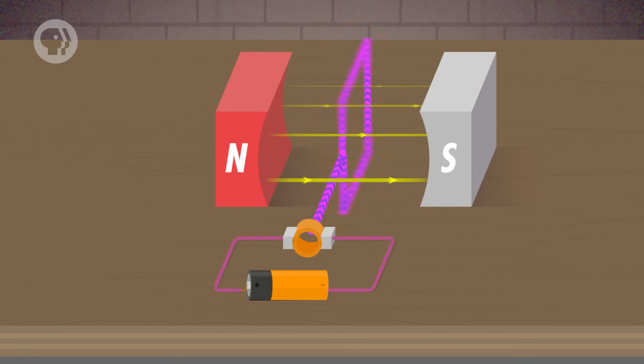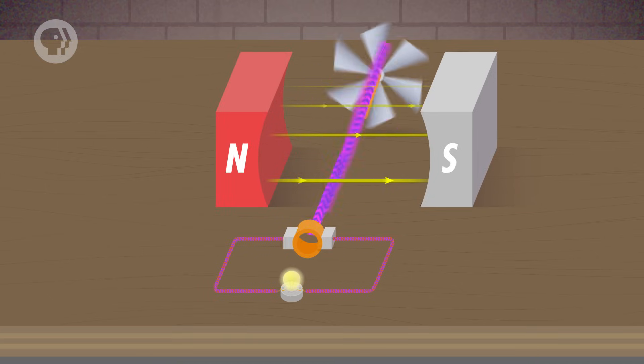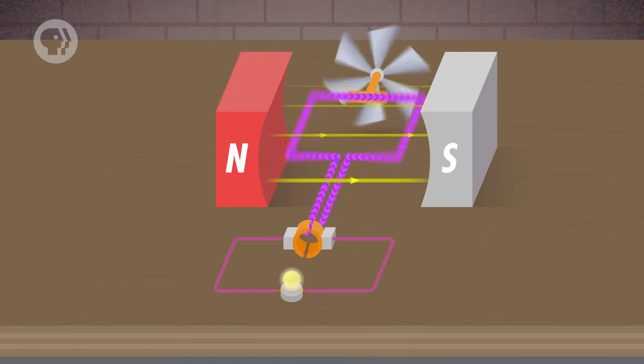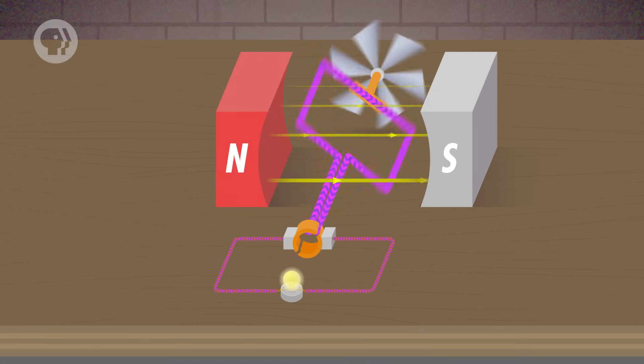Electric generators are like the opposite of electric motors. Motors take electrical energy – the current running through a coil of wire – and convert it into mechanical energy as the motor turns. Generators, on the other hand, take mechanical energy – the rotation of a coil of wire – and use induction to convert it into electrical energy, in the form of a current running through a wire.